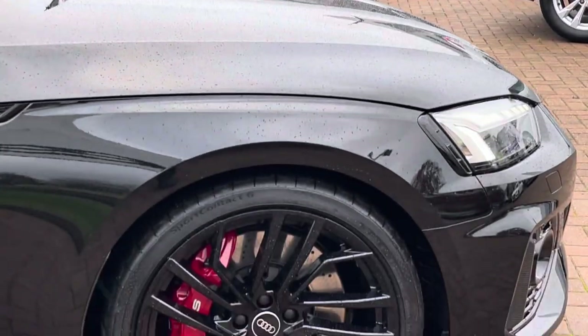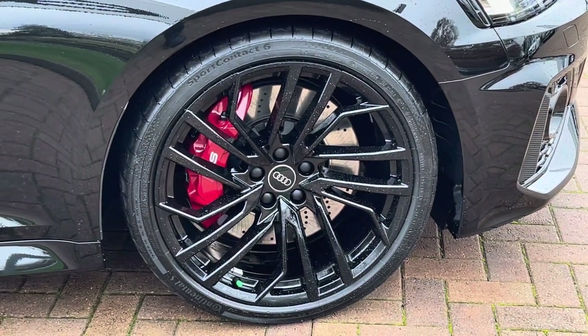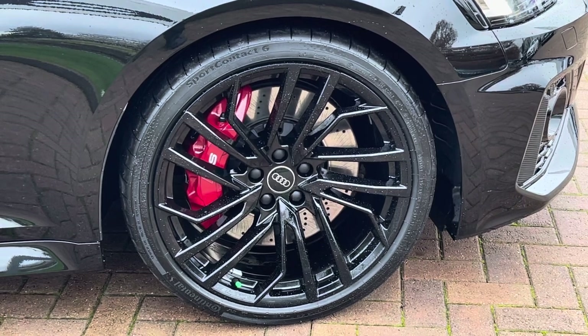Moving down towards the wheels, we do find these fantastic RS-specific 19 inch Evo style gloss black alloys with the upgraded red RS calipers located behind.